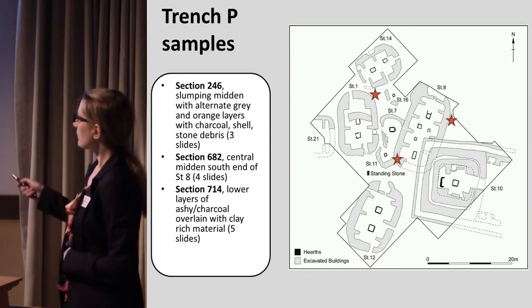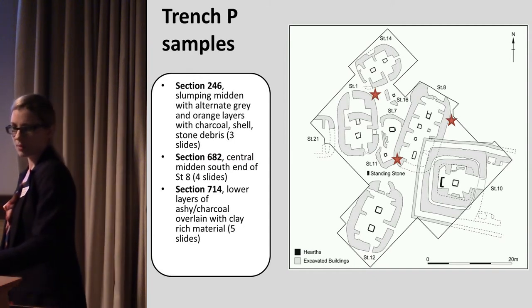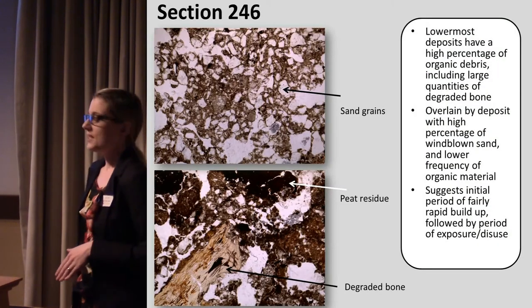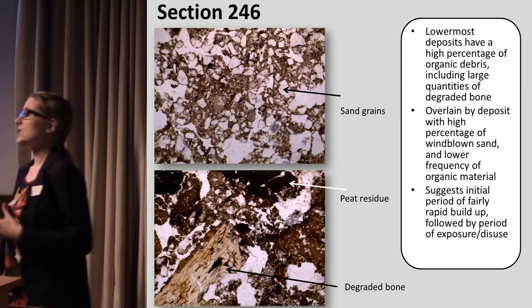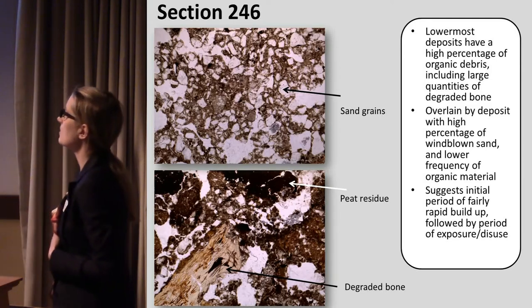There are three main midden areas that we're focusing on at the moment. We've got the central midden and two kind of offshoots as well. What I'm going to do now is show you pictures from under the microscope to take you through some of the preliminary observations from the different midden areas and explain the sorts of things we can see.